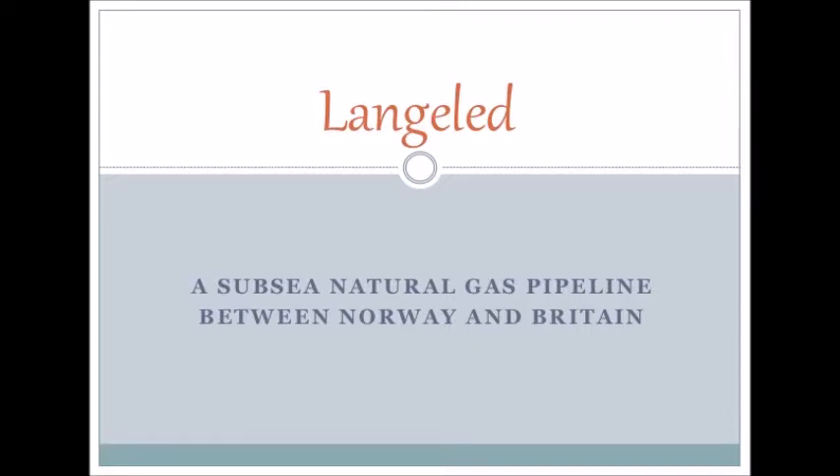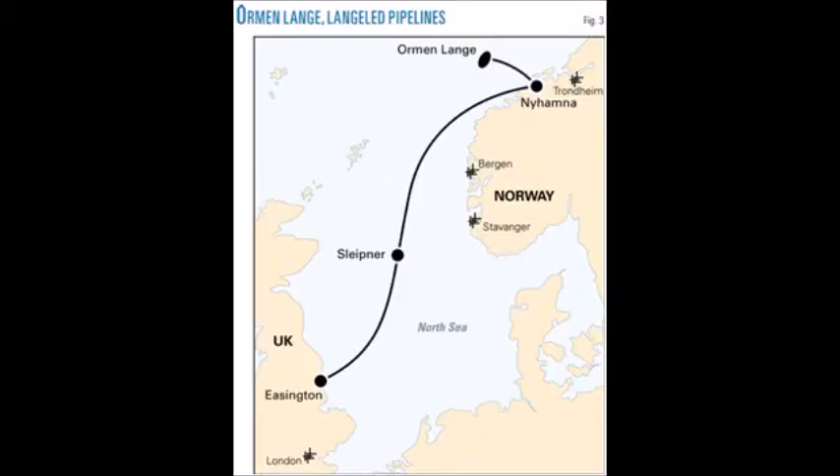This underwater pipeline is used to transport Norwegian natural gas to the United Kingdom, as shown in the map. This project started in 2003 when Royal Dutch Shell, ExxonMobil, and State Oil signed agreements to supply natural gas through the pipeline.